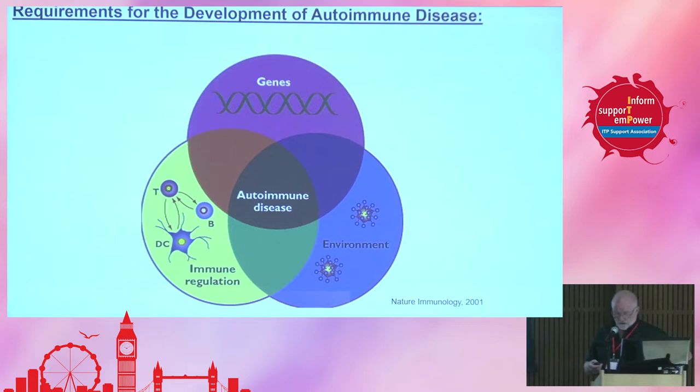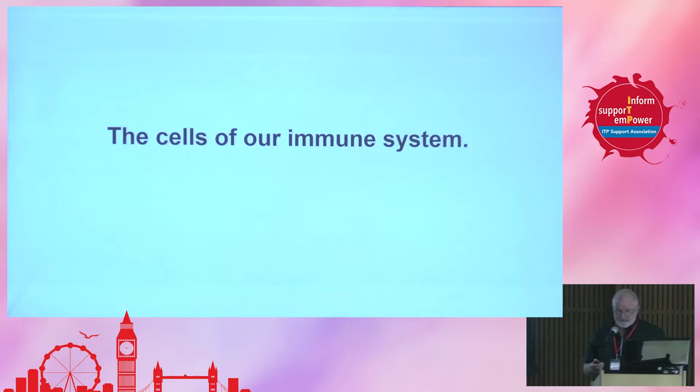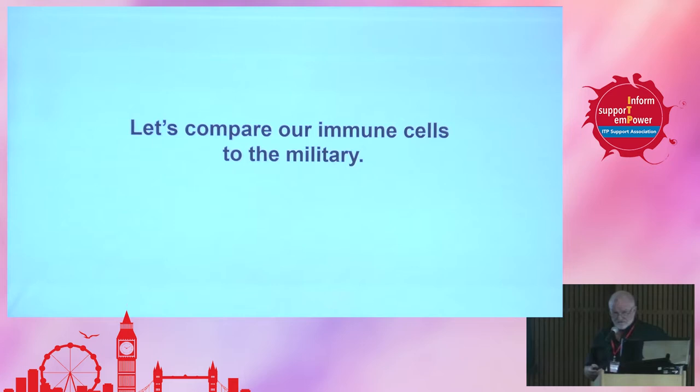Immunology is not for the faint of heart. It changes daily, and it's a difficult science to try and keep track of. So I thought I would try to compare autoimmunity or the immune system to the military, because I think everyone has a reasonable idea of what the military is about. The immune system has a hierarchy, just like the military does.